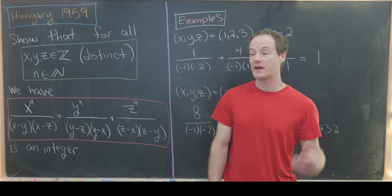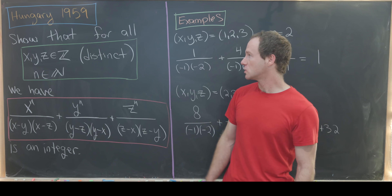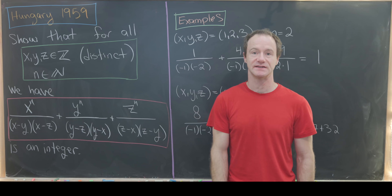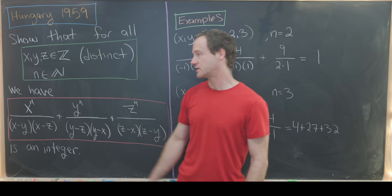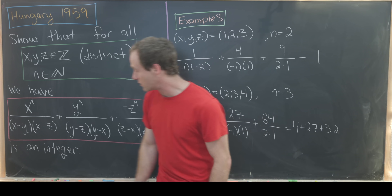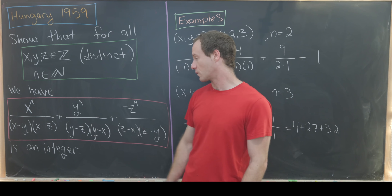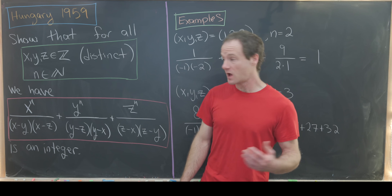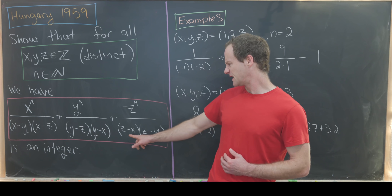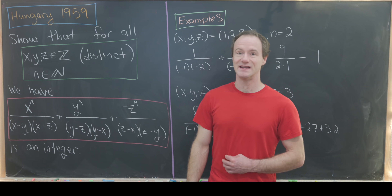Here I've got a nice problem from a Hungarian math contest from 1959. Our goal is to show that for all distinct integers x, y, and z and natural numbers n, the object given by x^n over (x-y)(x-z) plus y^n over (y-z)(y-x) plus z^n over (z-x)(z-y) is always an integer.